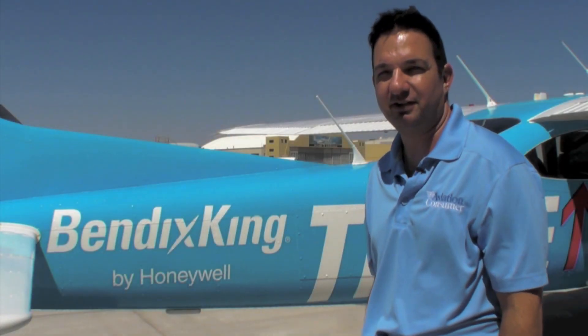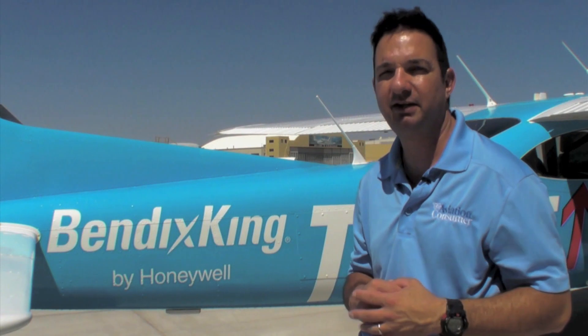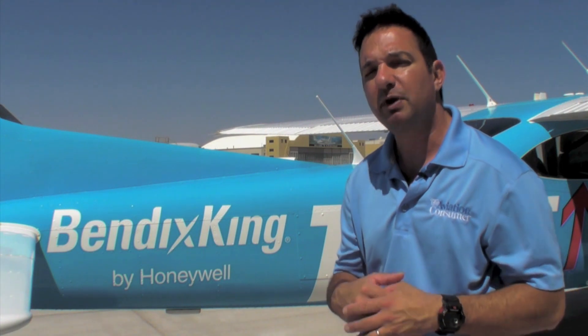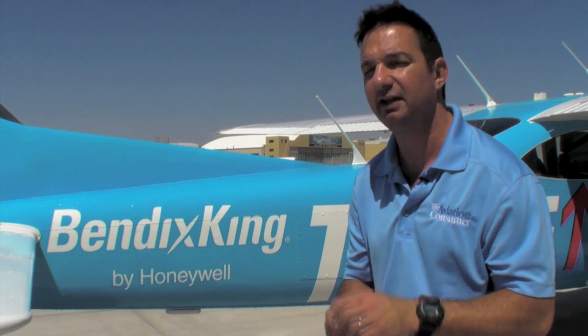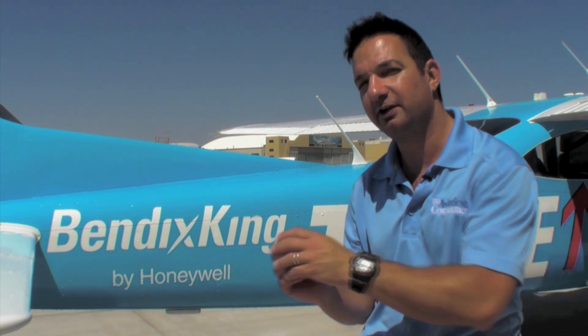I'm Larry Anguasano from Aviation Consumer Magazine, here on location in Albuquerque, New Mexico, at Honeywell Bendix King to go fly the new KSN 770. It's a new GPS navigator that's been in development for nearly five years, but a partnership with Aspen Avionics has advanced the product to the point where Bendix King is waiting for final FAA approval any day. At that point they can finally start shipping the product. Let's go fly it and check it out.